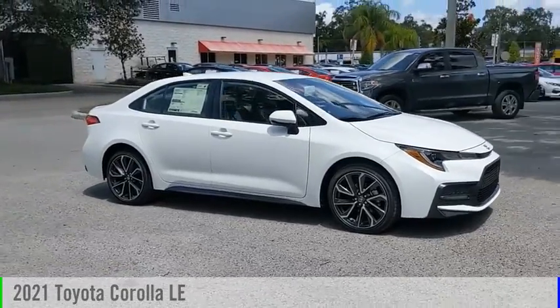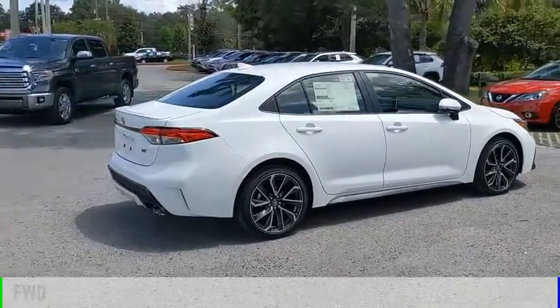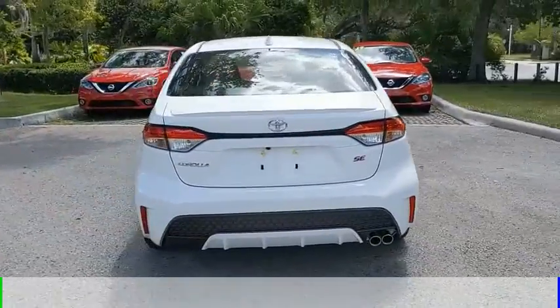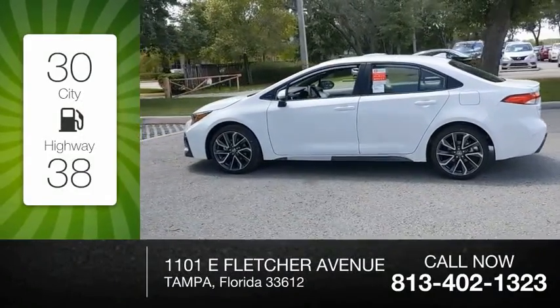Looking for the right vehicle? Check out the 2021 Corolla. This vehicle is powered by a front-wheel drive, four-cylinder, 1.8-liter engine and comes with a continuously variable transmission. Great fuel efficiency saves you money by requiring fewer trips to the gas station.